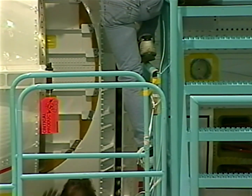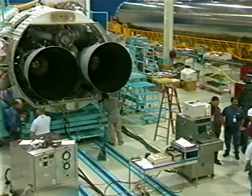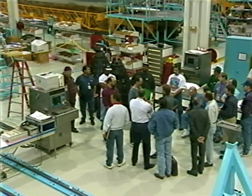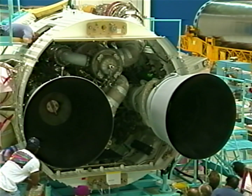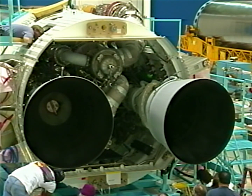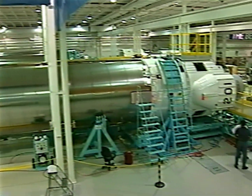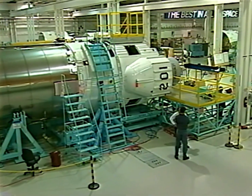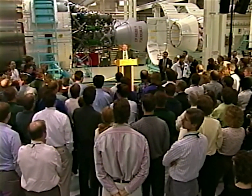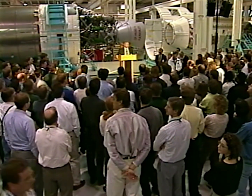On launch day, I will definitely be watching AC-201 launch. I do have plane tickets already for that trip. Absolutely be watching on launch day. I think it's exciting to be able to work on this project because of the integration between American technology and Russian technology. I get to point at that and show my daughter and say, look, I helped build that. I helped put that in space.